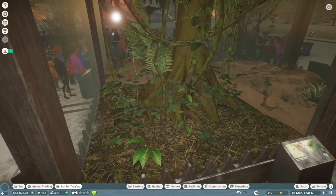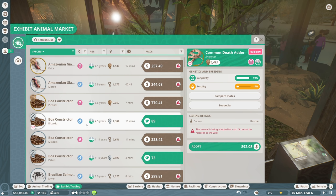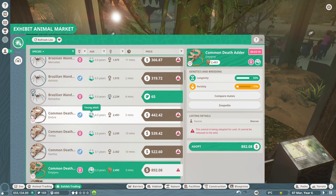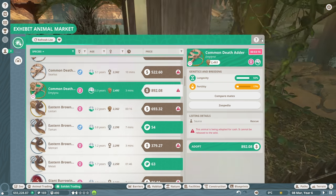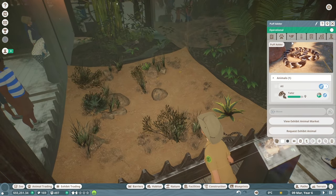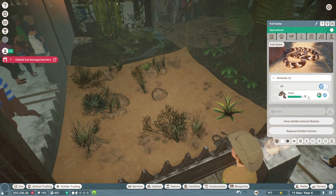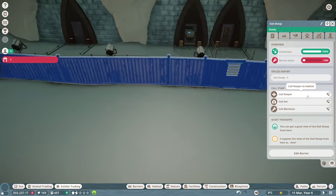Let's go to exhibit trading and see if we can find any creatures. We have a puff adder — let's check. We've got Tahir, the male puff adder. Oh, and the barriers are almost broken — let me call a mechanic over. There we go. I also placed down another keeper hut and hired two more keepers between this episode and last episode, so now we have four keepers total.